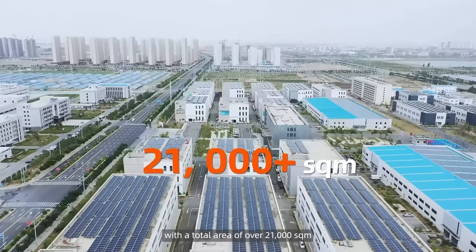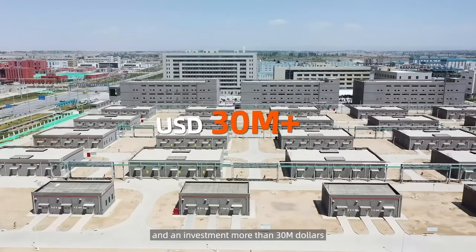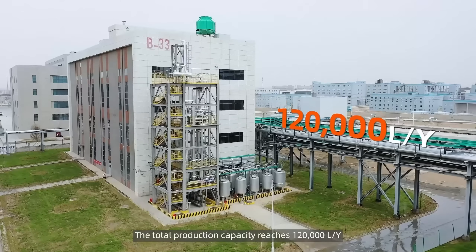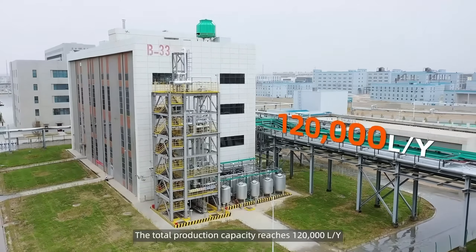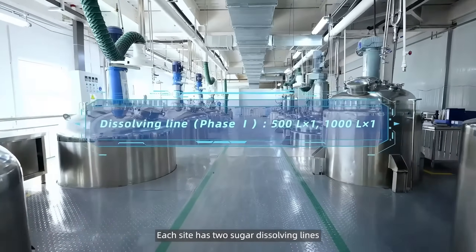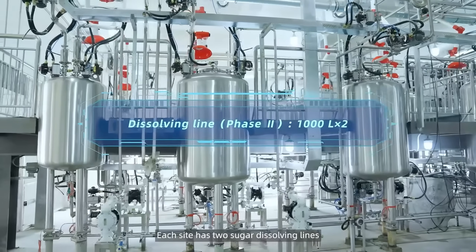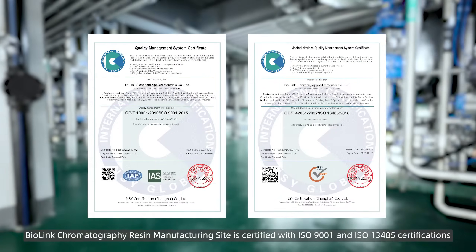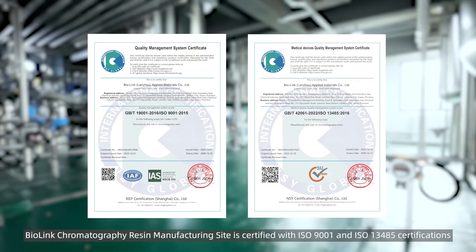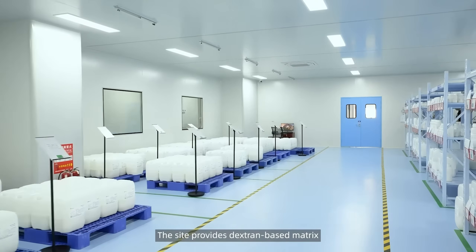With a total area of over 21,000 square meters and an investment of more than 30 million dollars, the total production capacity reaches 120,000 liters a year. Each site has two sugar dissolving lines. Biolink's chromatography resin manufacturing sites are certified with ISO 9001 and ISO 13485 certifications.